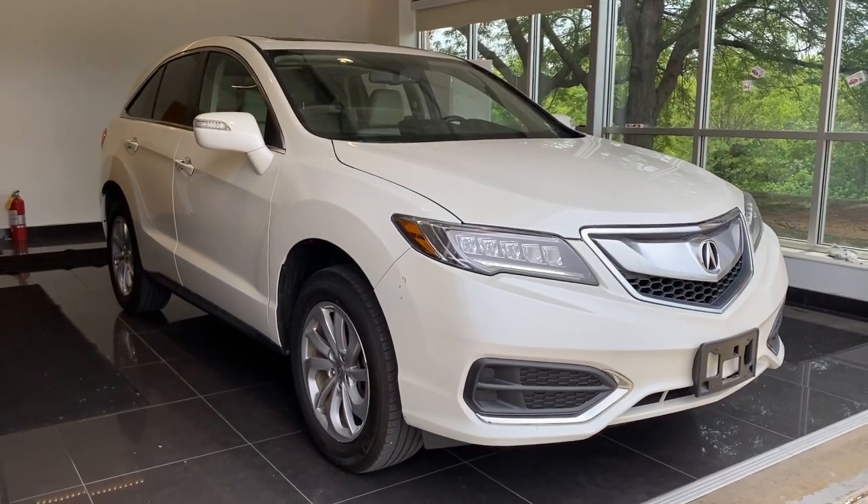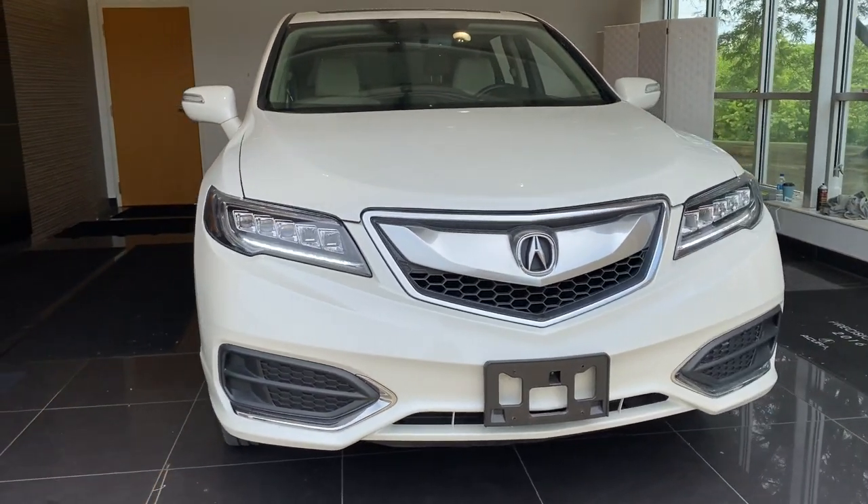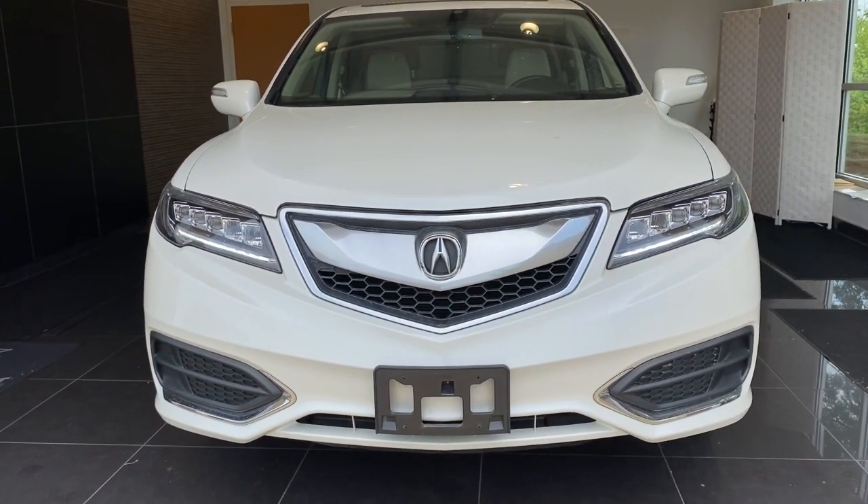Your next car could be the 2018 Acura RDX. This vehicle is an outstanding buy with fewer than 25,000 miles on the odometer.